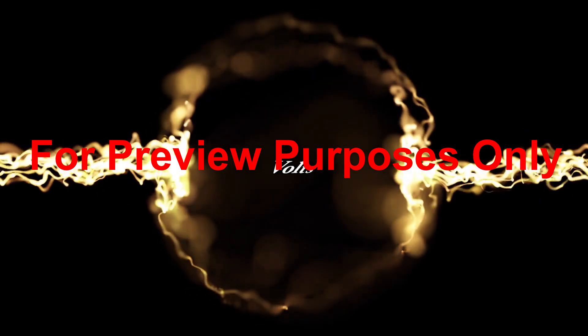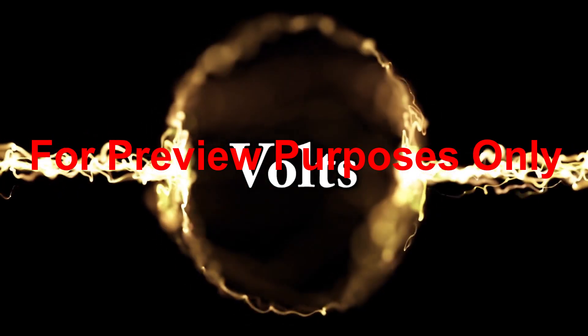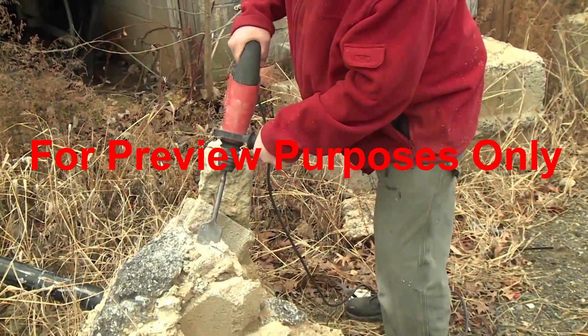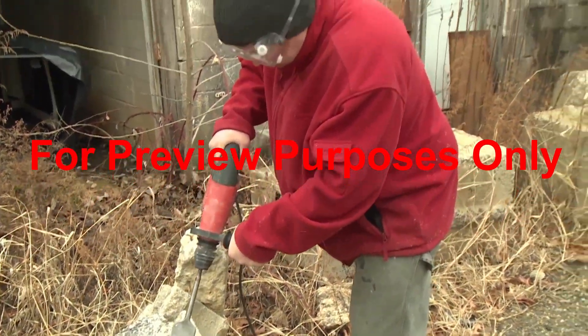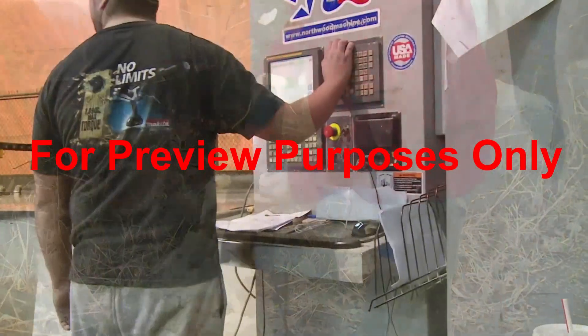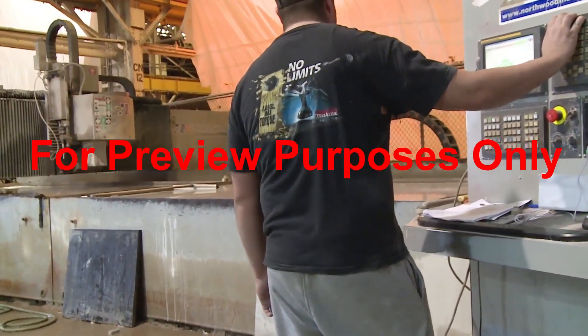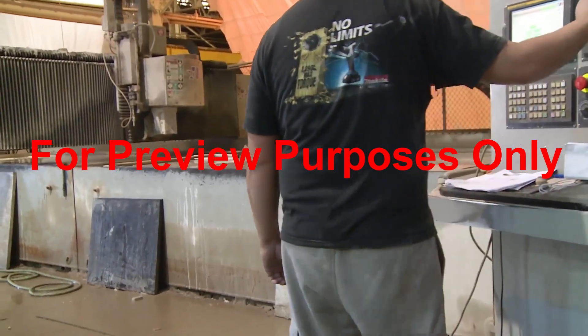Volts are another term we hear a lot when talking about electricity. It describes the amount of force behind the flow of current. In North America, most power tools and household appliances run on 120-volt current, but some specialized and heavy-duty equipment that you may encounter on the job can require 220 volts or more.